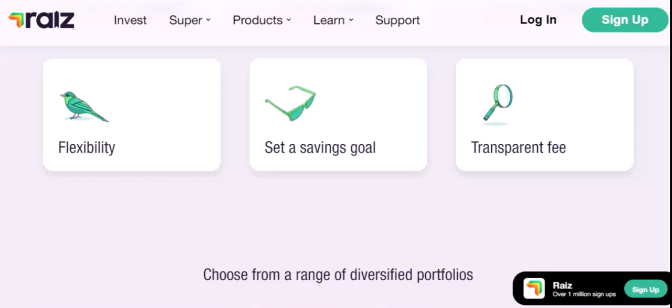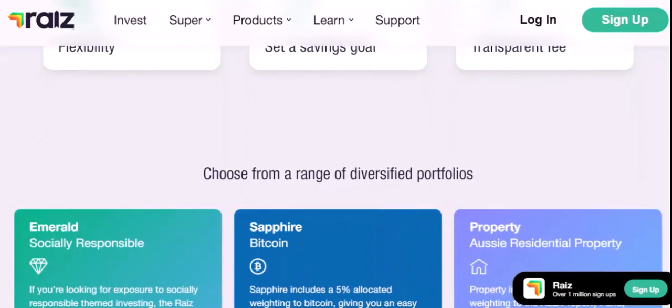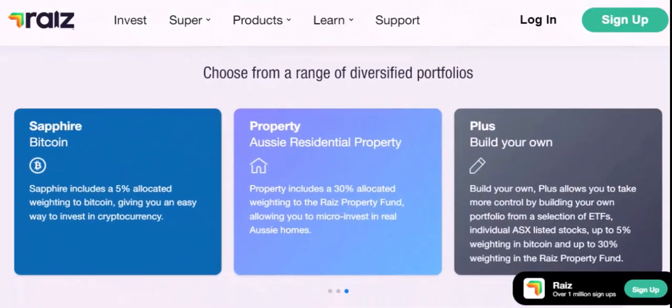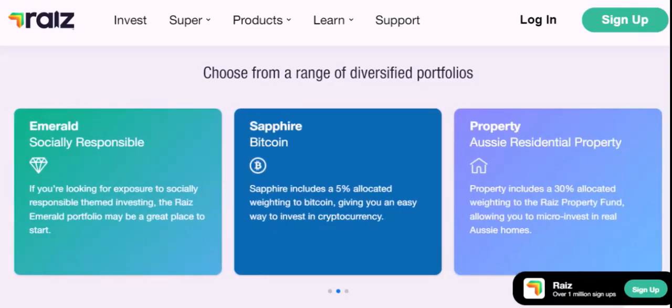So, to answer the question we started with, RayEyes is a type of micro-investing app that allows you to invest small amounts of money regularly. It's a great option for people who want to start investing with little to no experience. With that said, thanks for watching and until next time.